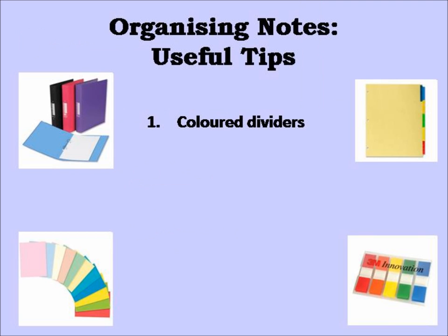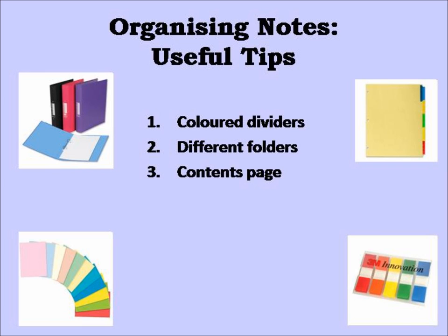1. Keep your notes in a folder, dividing different topics by using coloured dividers. 2. Use different folders for different modules so you can easily access material quickly. 3. Create a contents page for the beginning of your folder, so you can easily identify where the material you are looking for is in your folder.